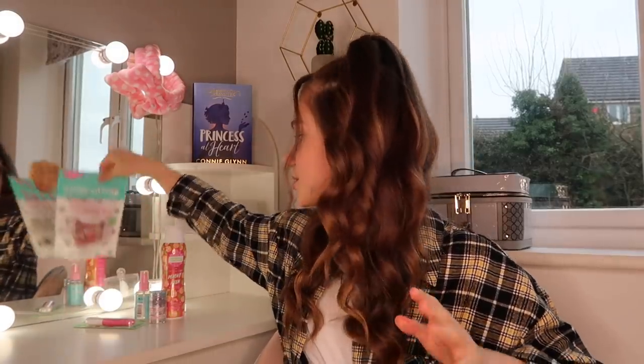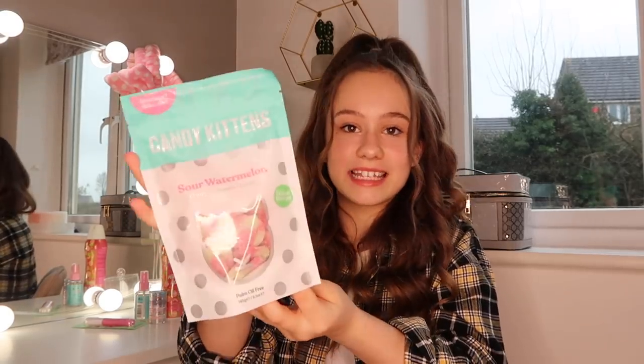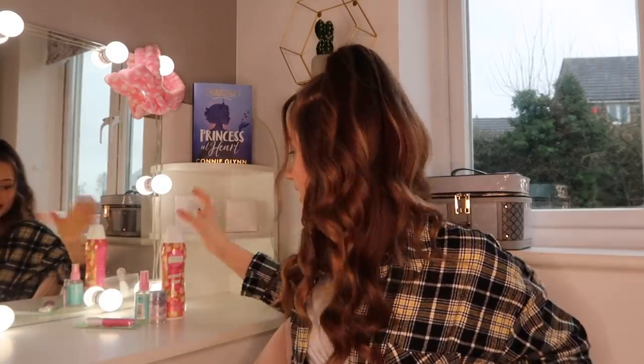I'm actually going to send Ella 'The Lost Princess' and 'Princess at Heart,' but after Ella's read it I'm going to ask her to post it to Grace so she can read both books too. For sweets, Ella's actually vegan, so we picked up Candy Kittens — sour watermelon, which is one of my favourite sweets. I'll put those to the side — that looks really cute.